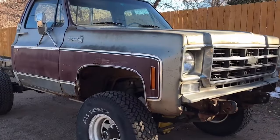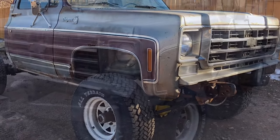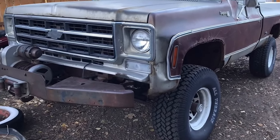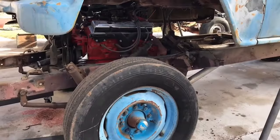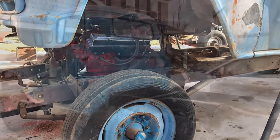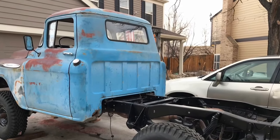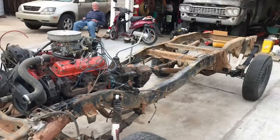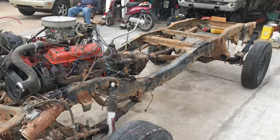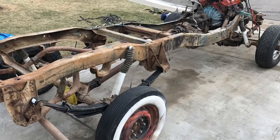The array of models within the Task Force lineup showcased Chevrolet's dedication to innovation and diversity. The standout Cameo Carrier, debuting in 1955, epitomized this ethos with its sleek design, boasting fiberglass rear fenders and a seamlessly integrated tailgate. It exuded a refined, car-like aesthetic previously unseen in pickups, offering features like two-tone paint, automatic transmissions, and power steering — making it a trailblazer for future luxury trucks and a prized gem for collectors to this day.